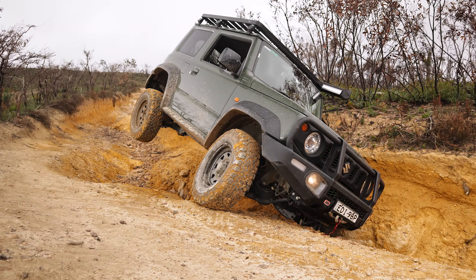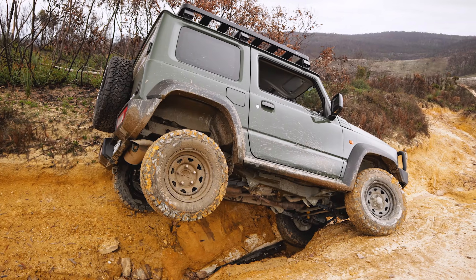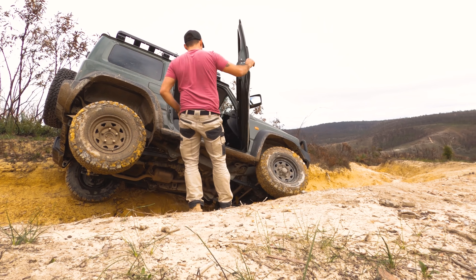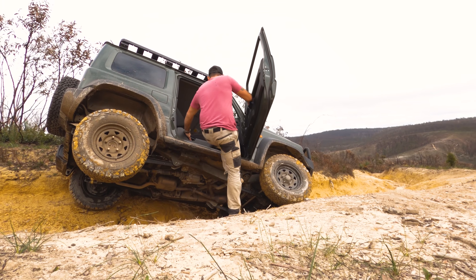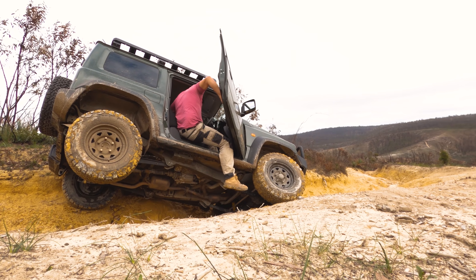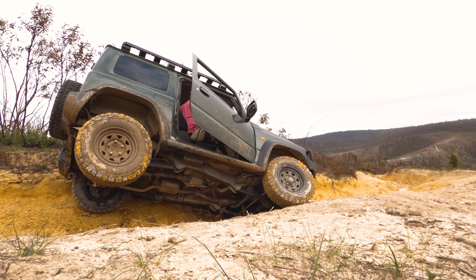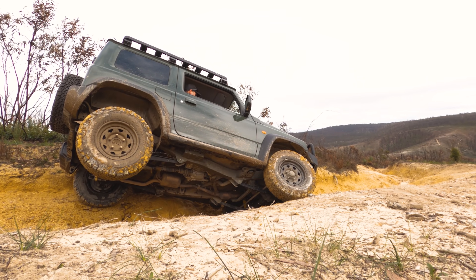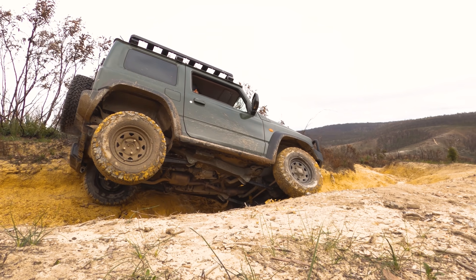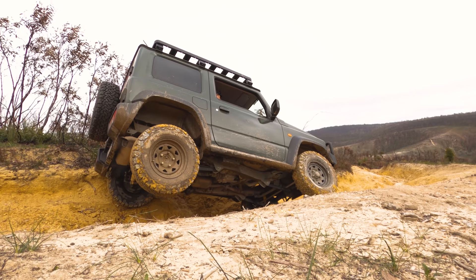Now this here is why you need to be careful going downhill in a short wheelbase vehicle — so close to putting it on its side. Not only does this highlight how careful you have to be going downhill, it also shows how important the right kind of bar work and protection is. I don't have rock sliders on here yet, and I paid the price because it is currently sitting on its side sill. If we had a second vehicle here, we would have tied off a snatch strap to the high tyre and driven straight out of it. But because we're by ourselves on only one vehicle, we needed to take a bit more care.